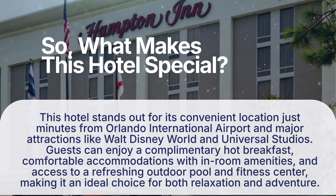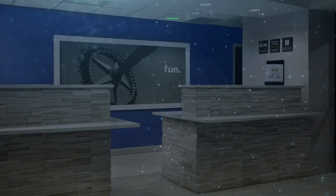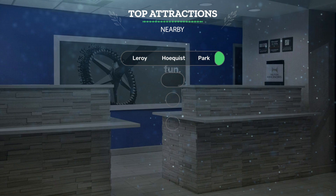So what makes this hotel special? This hotel stands out for its convenient location just minutes from Orlando International Airport and major attractions like Walt Disney World and Universal Studios. Guests can enjoy a complimentary hot breakfast, comfortable accommodations with in-room amenities, and access to a refreshing outdoor pool and fitness center, making it an ideal choice for both relaxation and adventure.